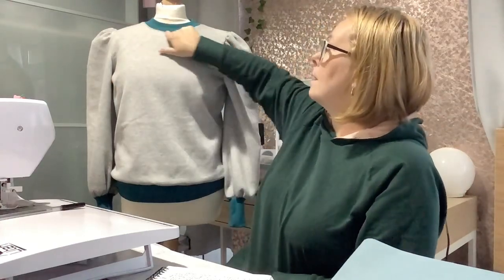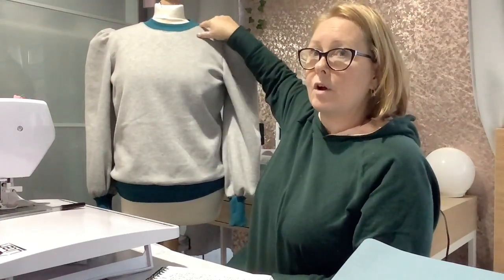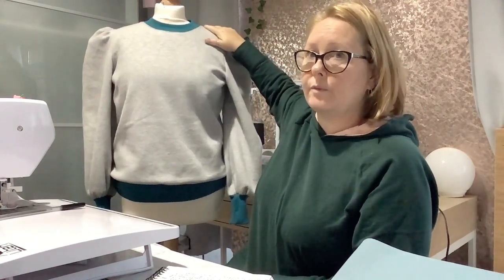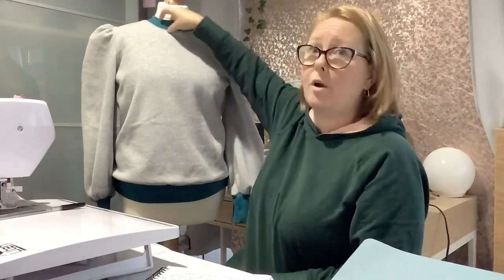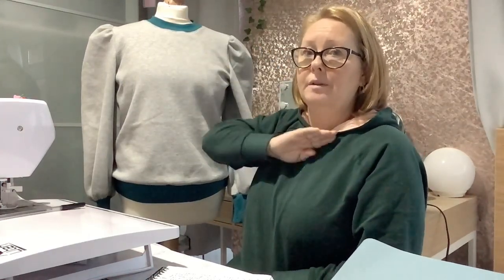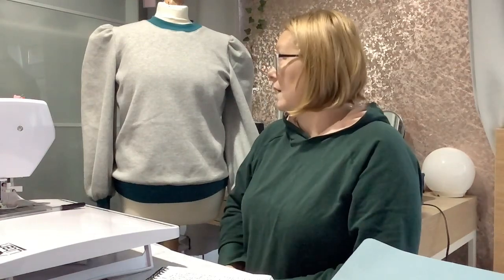It came together really, really well. It was done on the overlocker — every single step apart from around the neck, where I top stitched around the neckband just to keep it down, because once you overlock it tends to stick up a little bit. Even after ironing and using the clapper it still came up, so I decided to top stitch it. Tilly and the Buttons does say if that happens, just do a zigzag all the way around, which is what I did.